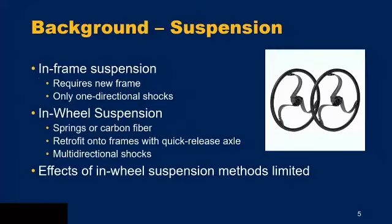A little more background on the suspension aspect: in-frame suspension for manual wheelchair users has been around quite a while, but it often requires purchasing a brand new frame and only attenuates one-directional shocks. A novel technology is in-wheel suspension, which can be made with springs or carbon fiber. The loop wheel pictured uses carbon fiber springs with blade-like spokes to attenuate multi-directional shocks. These wheels can also retrofit onto a wheelchair frame with a quick-release axle. However, because these are so new, research on in-wheel suspension methods is limited.